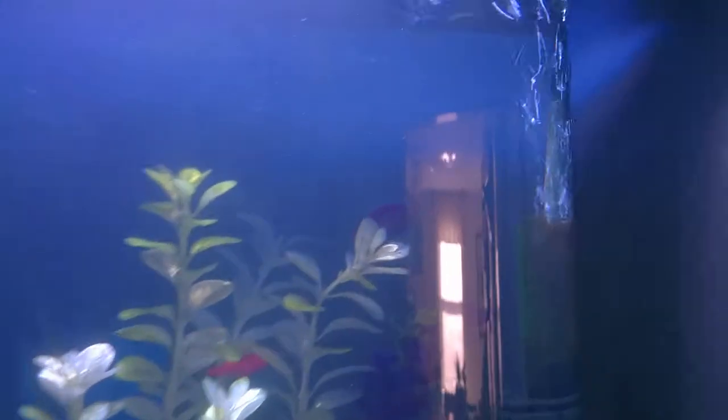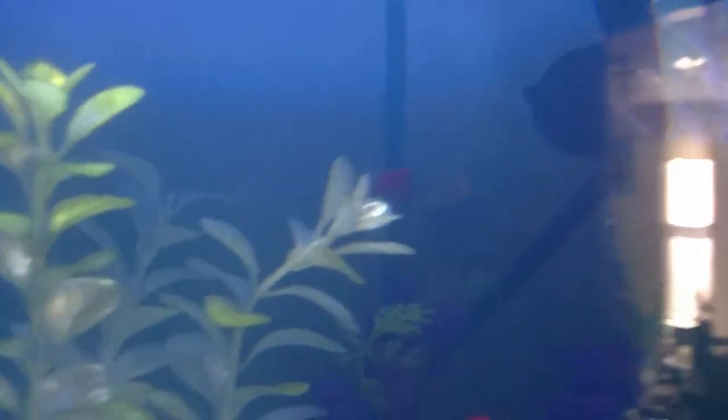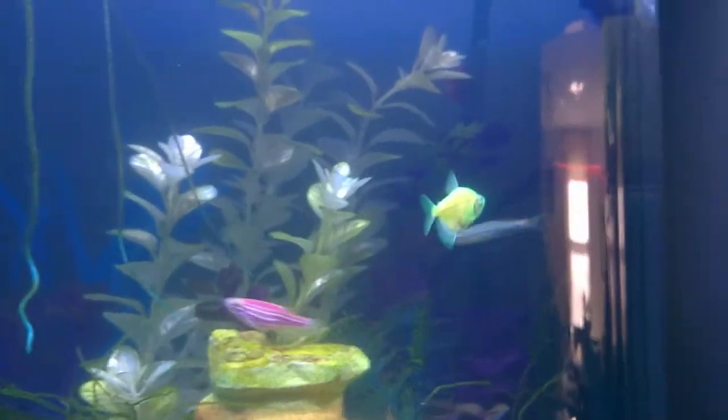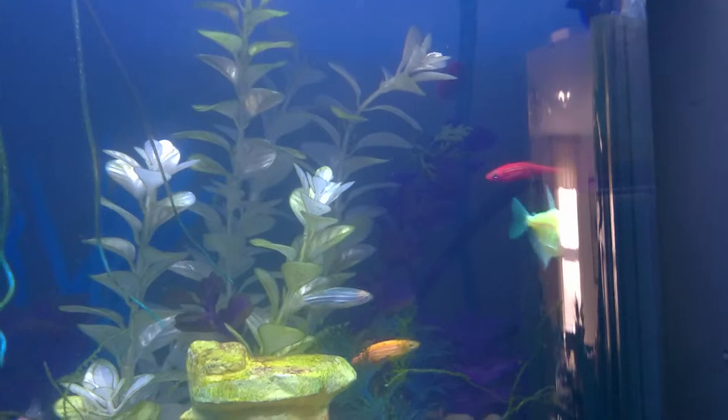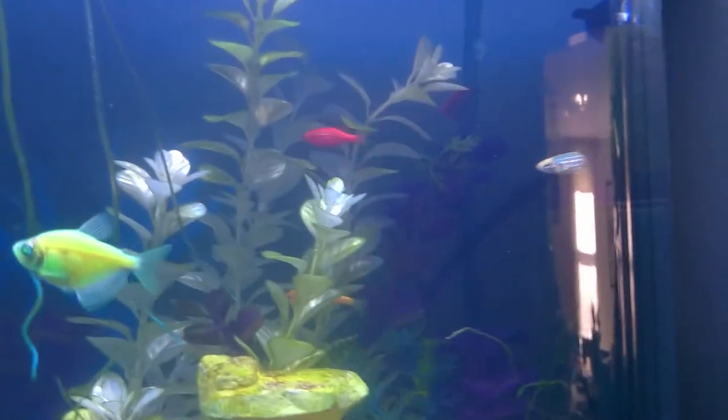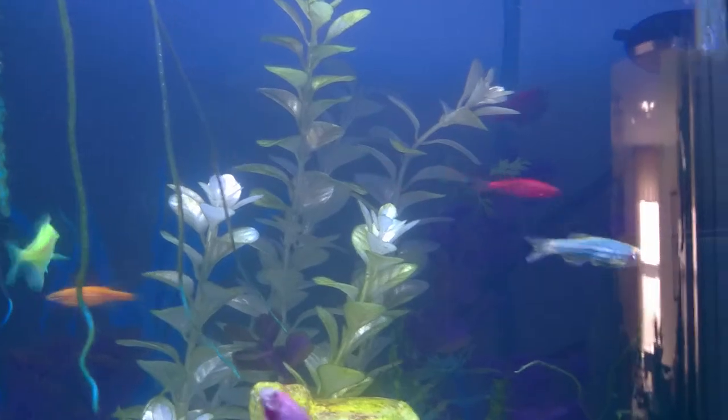My tetras — the green one tends to bully the purple one a little bit, but there's no damage or anything. They're both healthy, they both still swim around, so I'm not too worried about it. If anything, I'll try to add one or two more maybe. My wife probably wouldn't be too upset about adding a couple more bright fish to her tank.